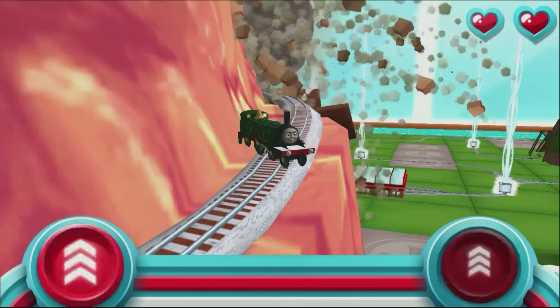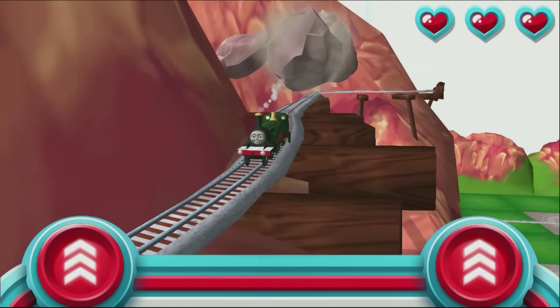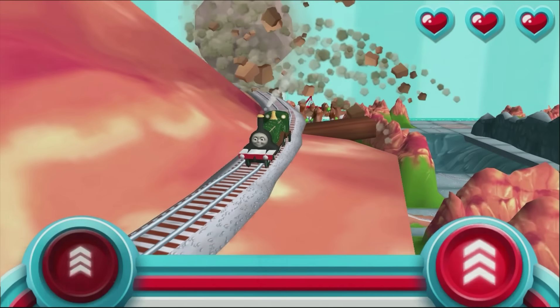Rattle my rods! Try that again. Watch out for that rolling boulder — it's coming in fast! Race your engine to the bottom of the mountain before he bumps your buffers.